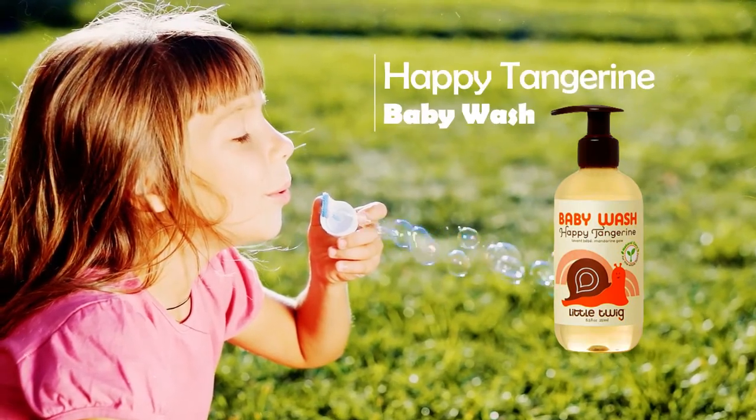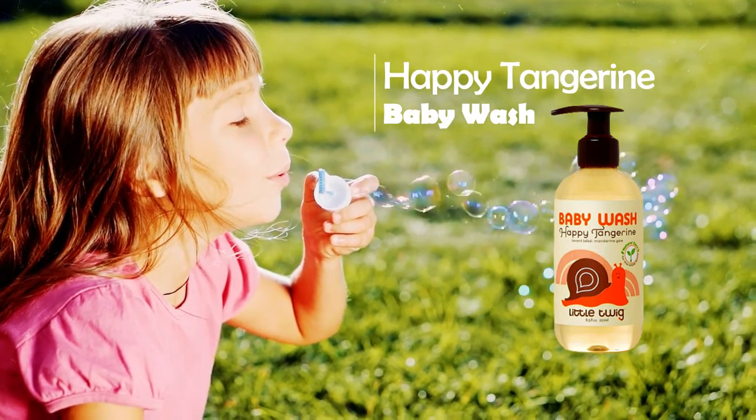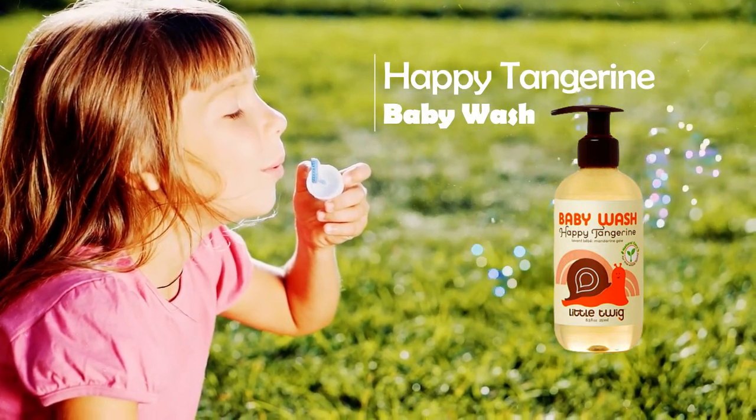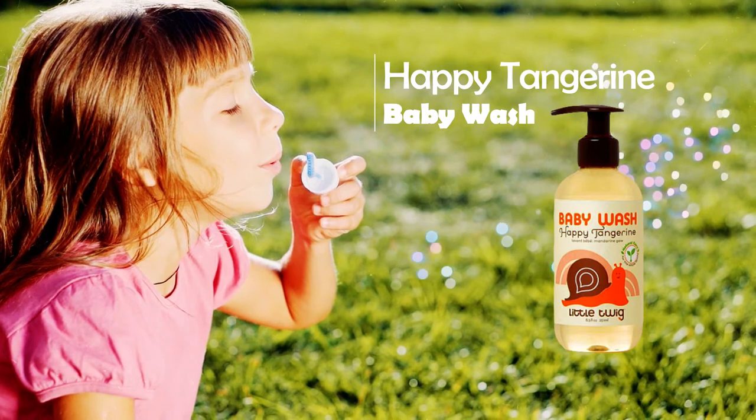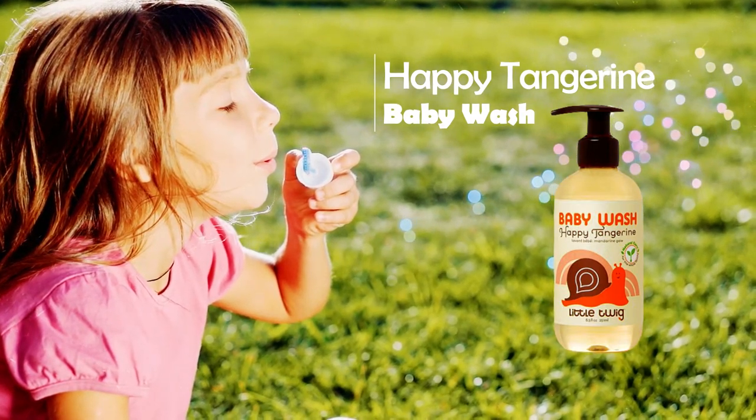Baby Wash Happy Tangerine. This award-winning 2-in-1 baby wash gently cleans and moisturizes from head to toe. Its unique blend of certified organic ingredients leaves skin cleansed, refreshed, moisturized, and baby soft.